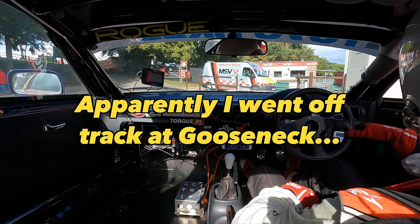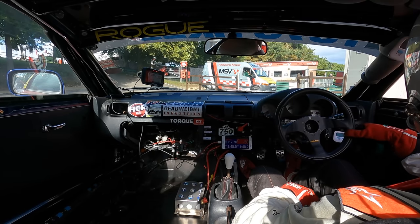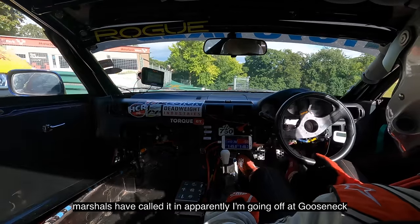I know where Gooseneck is, yeah, but... Marshalls have called it and apparently I'm going off at Gooseneck.